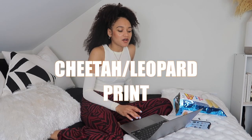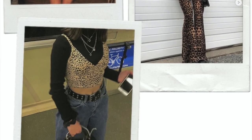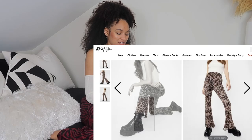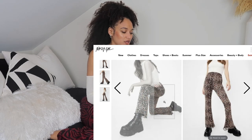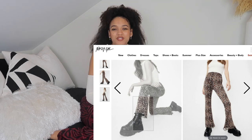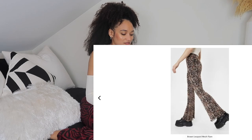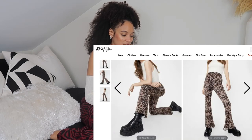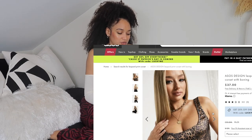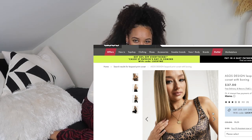Moving on to the next trend — cheetah print. Since we were on the topic of pants, I did find some really cute mesh leopard flare pants. My favorite thing about them is that they are mesh, which is just so different. I've seen cheetah print pants but not like this. They also have the lettuce hem, which is very adorable.